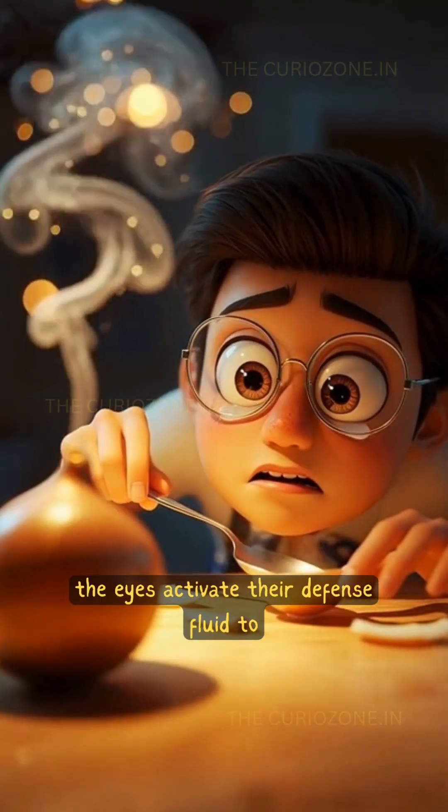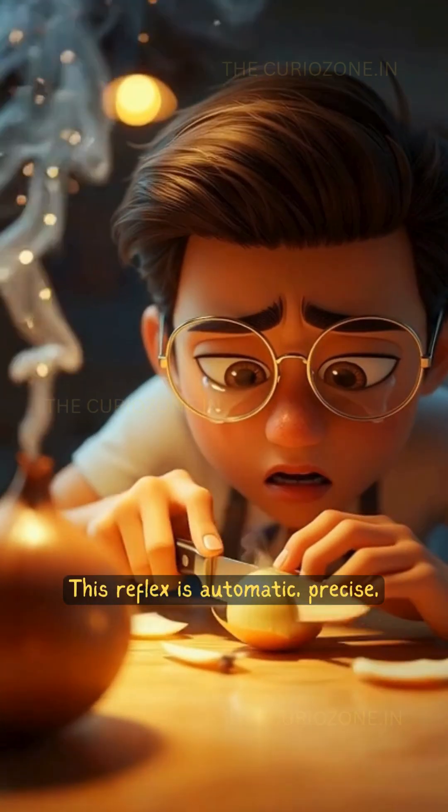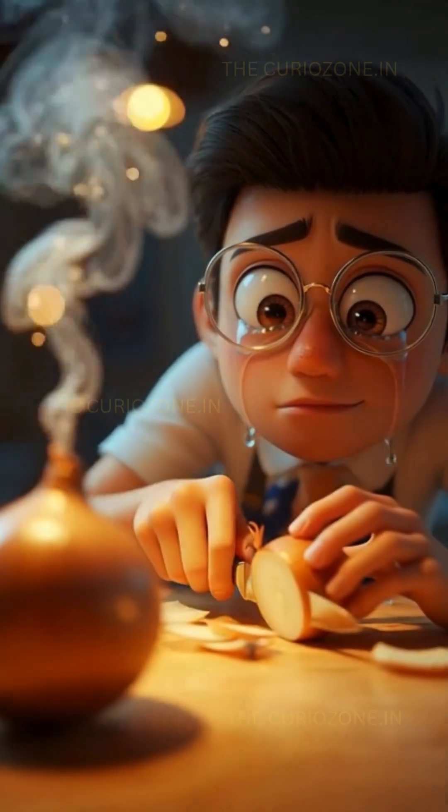In response, the eyes activate their defense fluid to dilute and wash away the irritant. This reflex is automatic, precise, and evolved to protect the eye from harm — whether it's dust, smoke, or in this case, the chemistry of an onion.